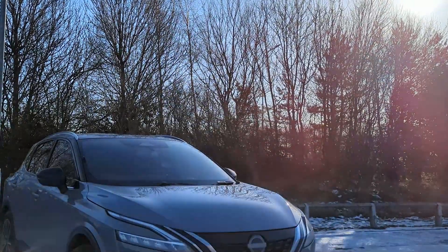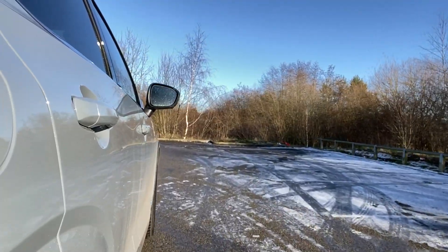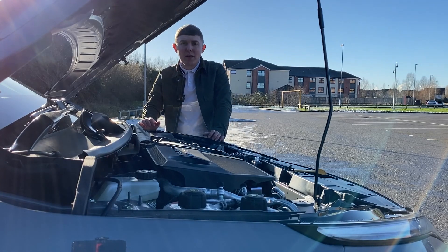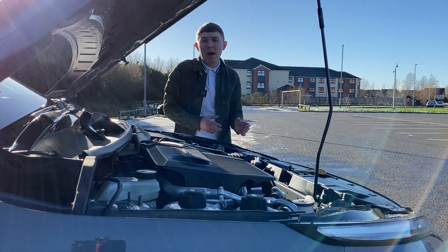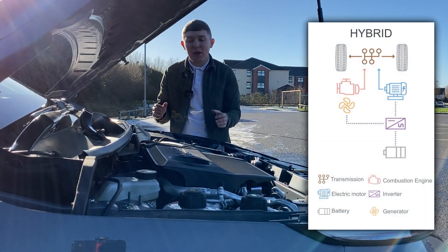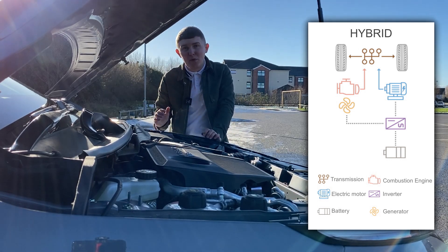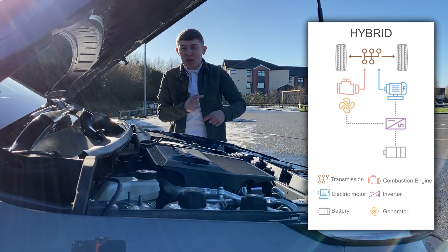That is because vehicles with Nissan's e-Power technology only use an electric motor to drive. If you compare it to a normal hybrid powertrain, a normal hybrid would use a petrol engine and electric motor which work side by side. That would help to generate power and move the car forward, and also help to regenerate energy when braking.